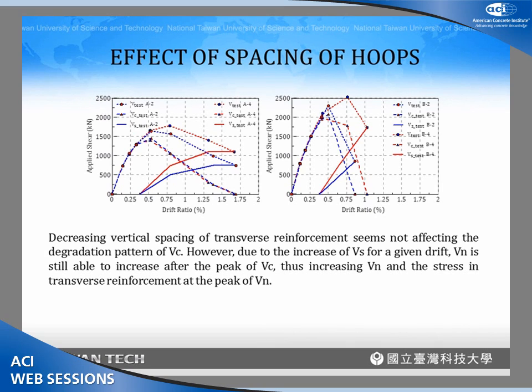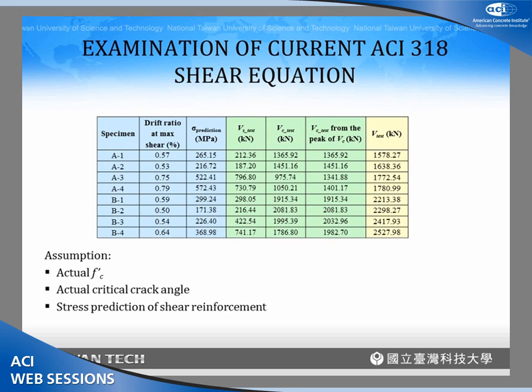This slide shows the effect of hoop spacing. We found that increasing the amount of hoops still increases total shear strength even after the concrete shear strength has decreased. Increasing the amount of transverse reinforcement increases the stress developed in those reinforcements. The highest stress level in the transverse reinforcement reached in this research was approximately 600 MPa.